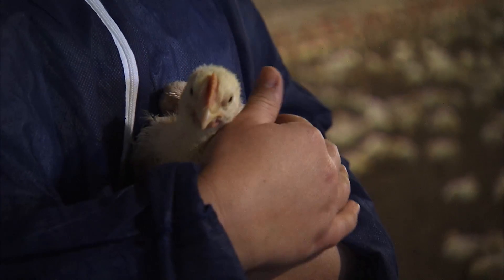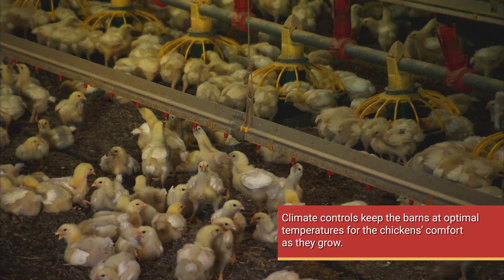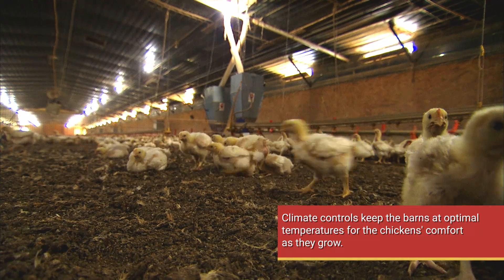We control the temperature in the houses for them. And then as they get older — you can hear in the background that we've got fans running — and we use that to help cool them off once they get these feathers covering their body.